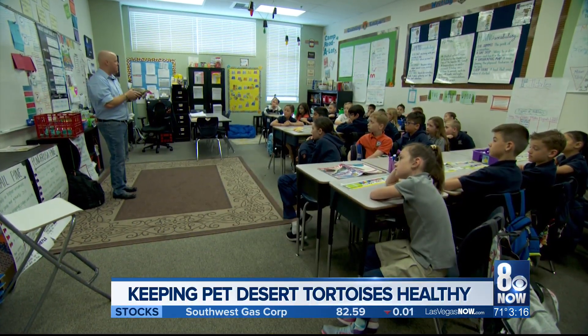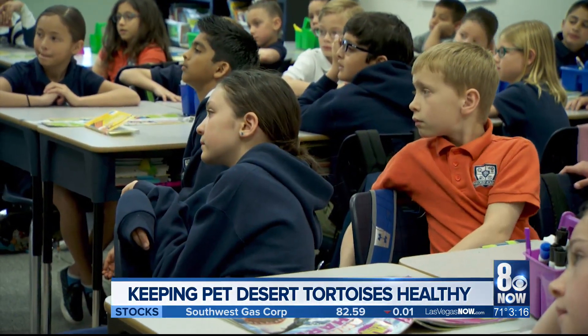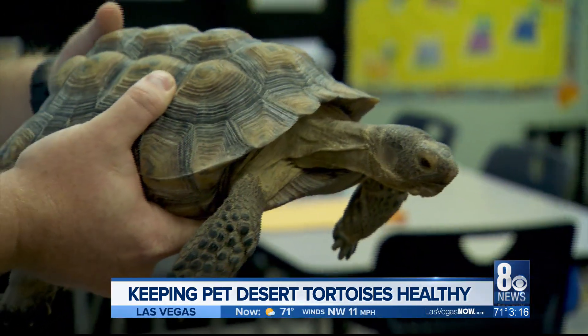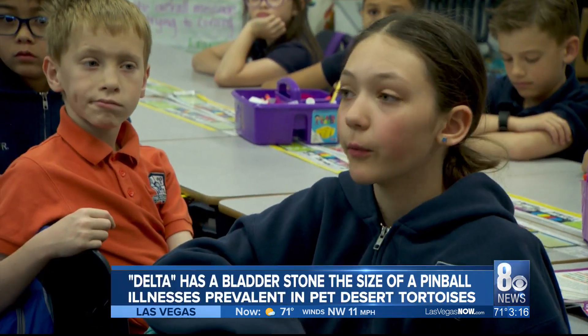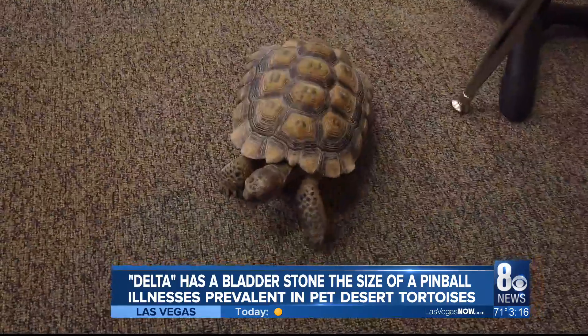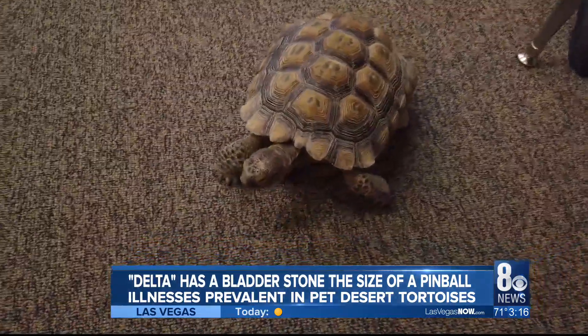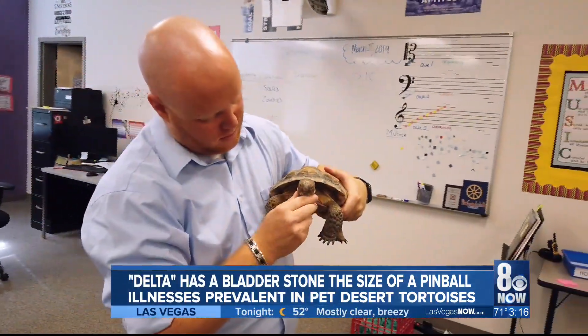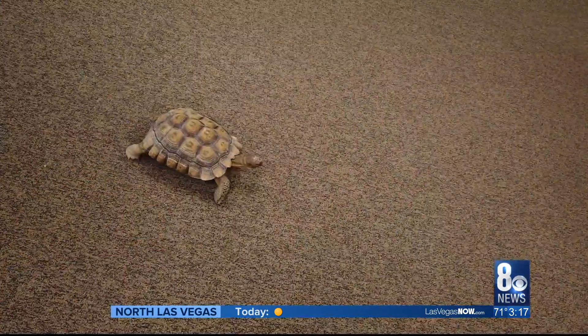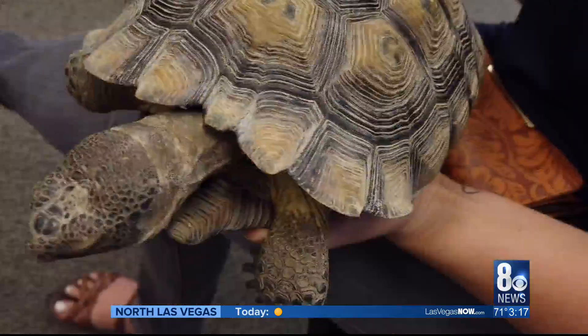Students at Pinecrest Academy in Spirata listen closely, learning about the do's and don'ts of having a pet desert tortoise. Their curiosity about five-year-old Delta, a prehistoric animal, is welcoming news to Daniel Freeman. This is the first time he's fostering a desert tortoise and he has his work cut out for him. There's a lot more to it than just buying a bag of dog food — their diet is very specific and their housing is also very important. A lack of education often leads to diseases and illnesses.